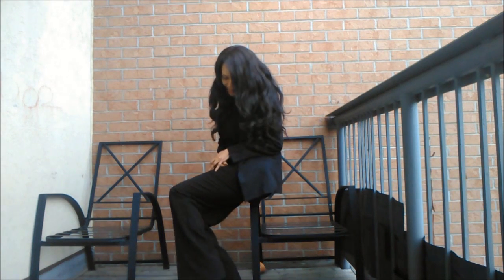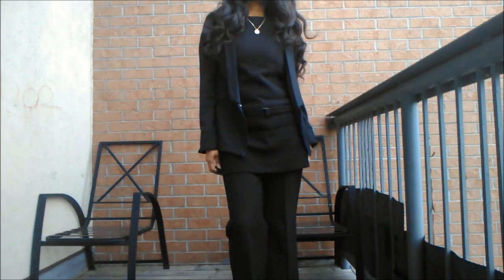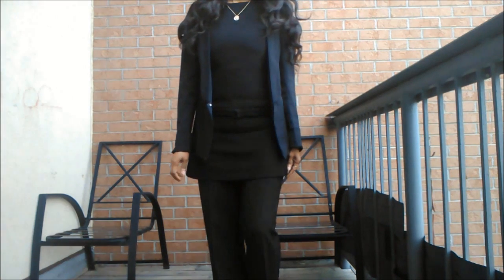That's the kind of look you're actually going for whenever you are about to go for an interview. It makes me feel confident and I am just ready to take on the interviewers in this outfit. I love it!